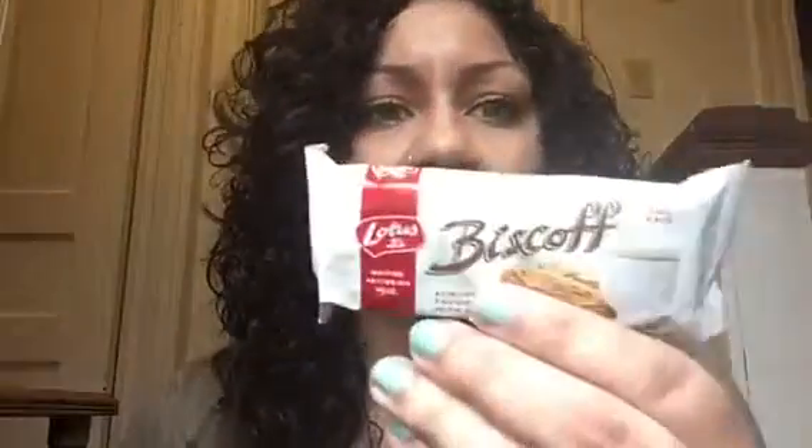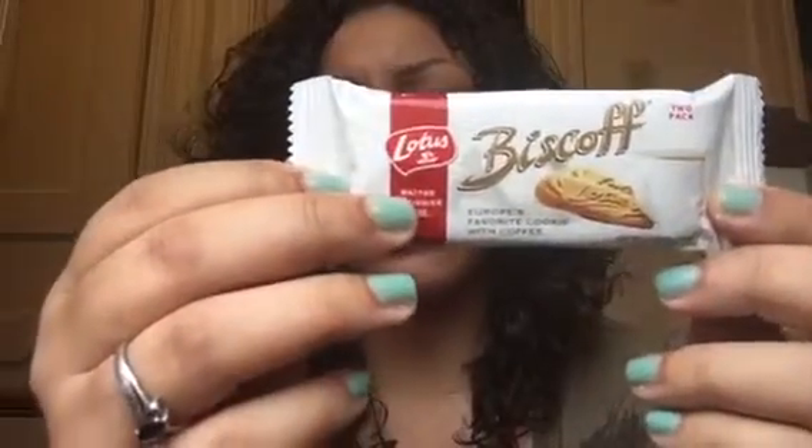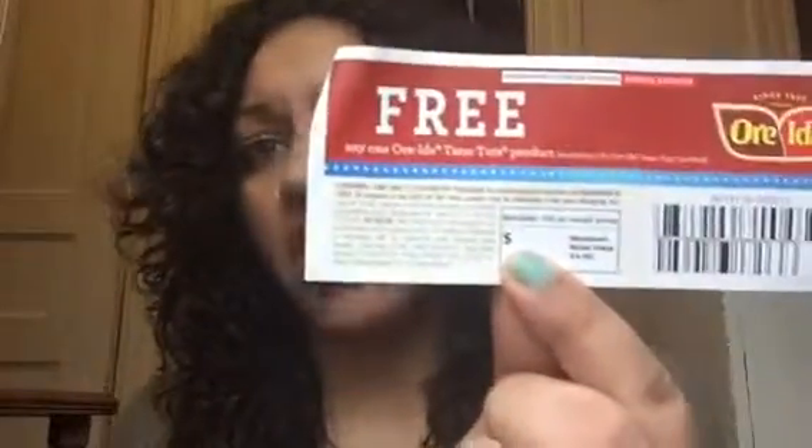Next product is from Biscoff and they are these cookies - I got three packs, they retail for $2.99. Next product is a coupon that I got for a pack of free tater tots, and the tater tots retail for $3.99.